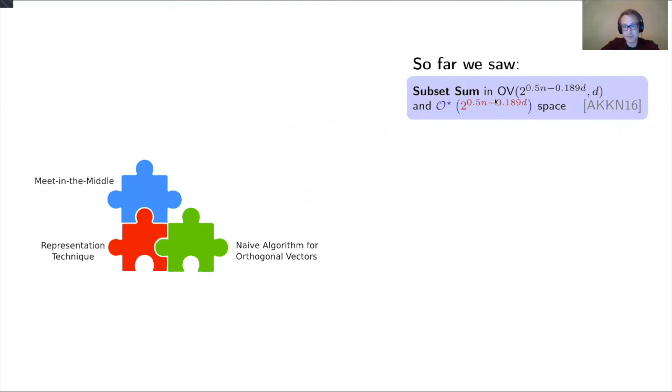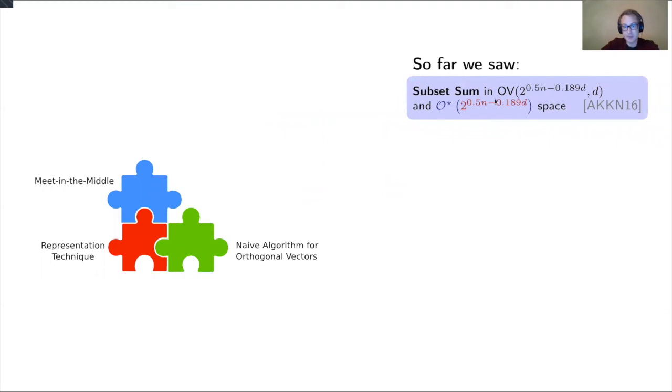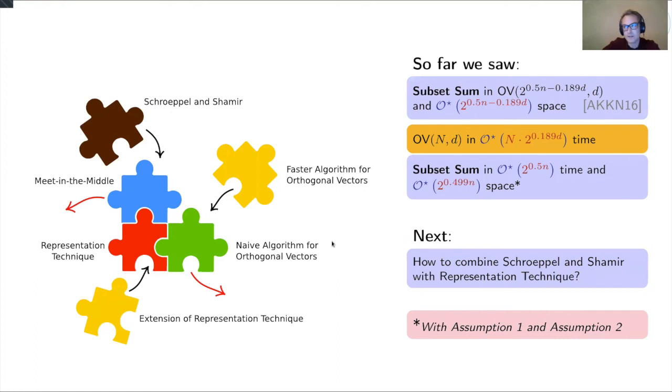Putting it together: we saw the Austrin et al. reduction, and we showed that orthogonal vectors can be solved with some assumption in N times a constant time B. Joining them, we get an algorithm for subset sum that runs exactly like meet-in-the-middle but uses less space. Next, I will sketch how to push the space complexity down further, in two steps: replacing meet-in-the-middle with Schroeppel-Shamir ideas, and extending the representation technique.